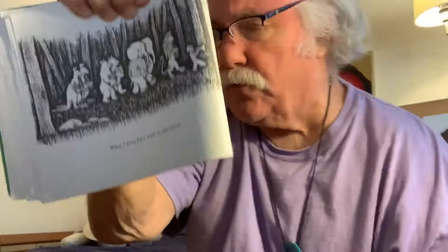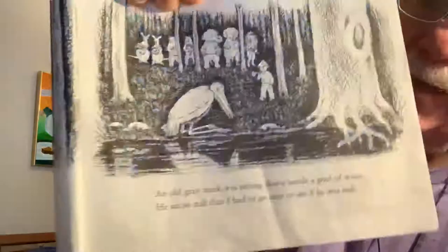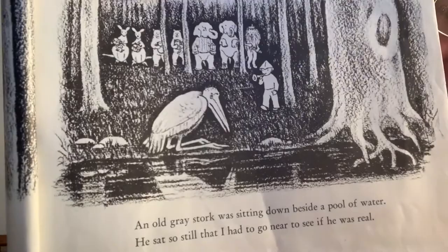When I went for a walk in the forest, an old gray stork — that's a big bird — was sitting down beside a pool of water. He sat so still, I had to go up very near him to make sure he was real. The stork stood up and looked at me. He did not say one word, but when I went back to my animals, that funny bird came too.